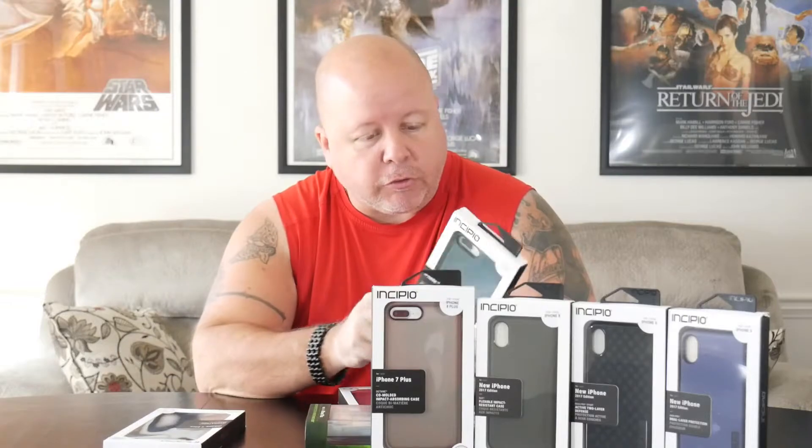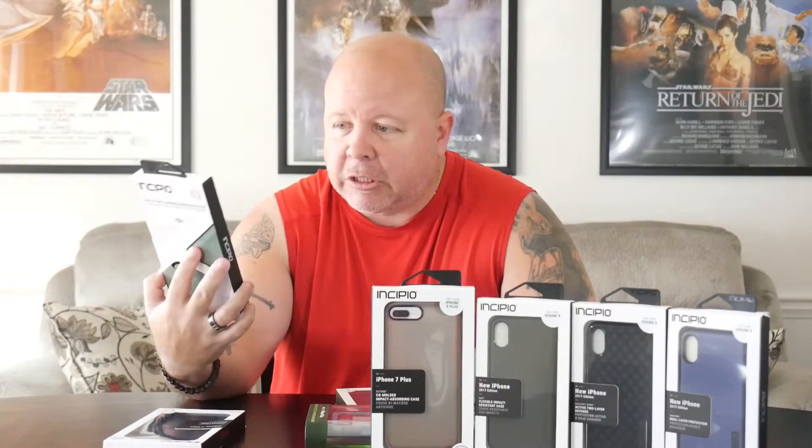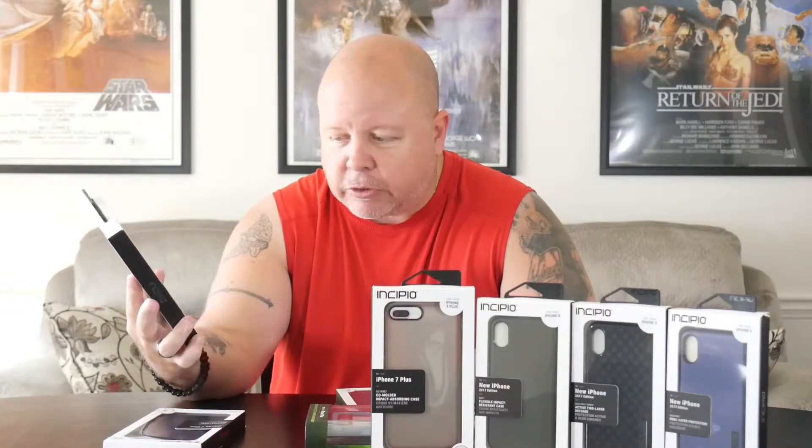Then there's the flexible impact resistant case, which is the blue one. All these are a little bit different from each other. There's also the green kind of translucent one.